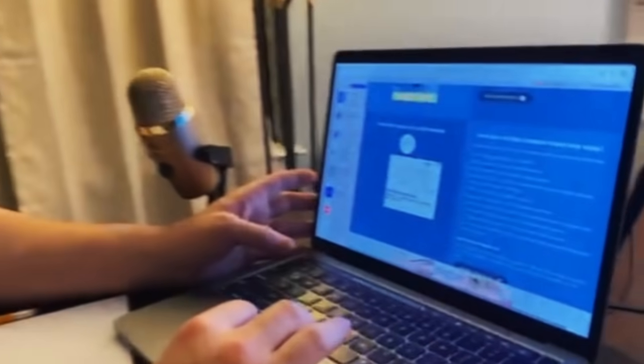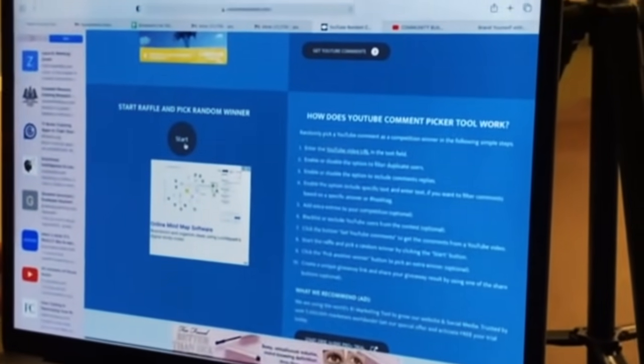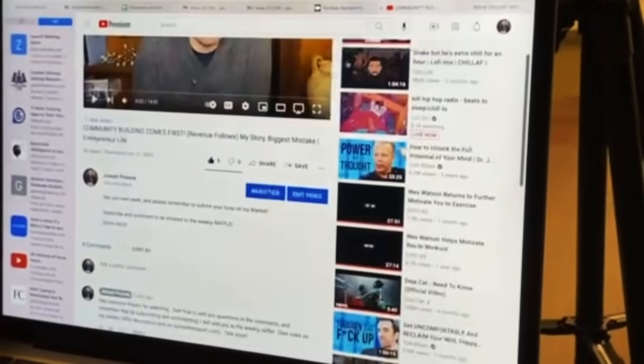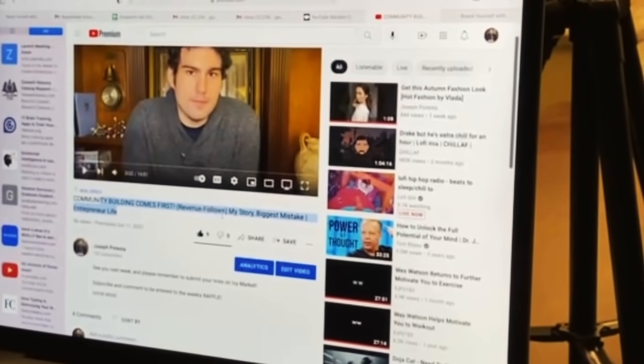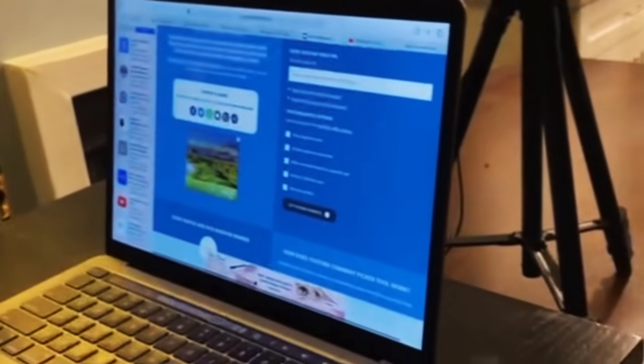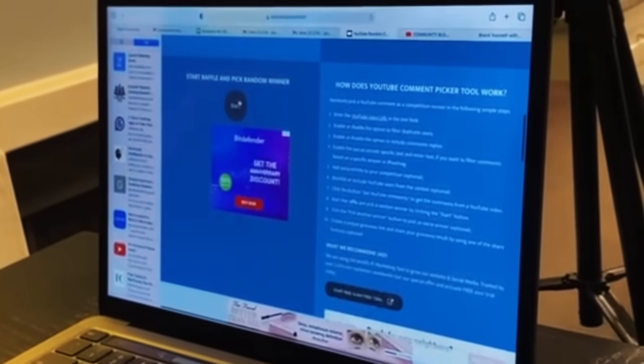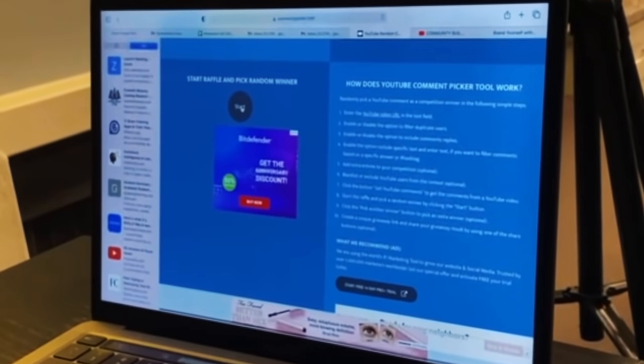But I bet you're wondering: who's the winner this week? Did you win twenty dollars? Let's find out. We have the comment picker and we're going to pick the winner. It will be chosen from the YouTube video 'Community Building Comes First, Revenue Follows — My Story and Biggest Mistake, Entrepreneur Life.' If you commented on that video, you're in the running. Congratulations for possibly winning twenty dollars in this week's weekly raffle. Let's pick a random winner.